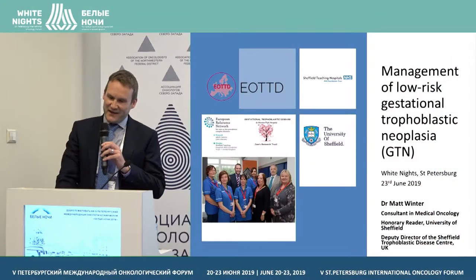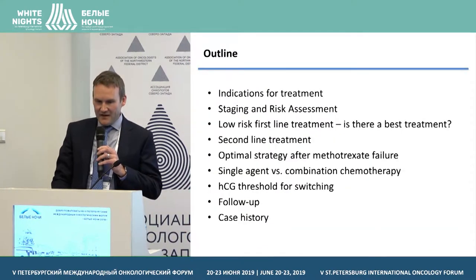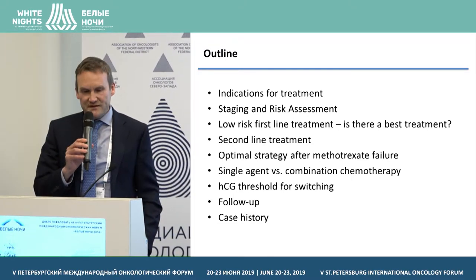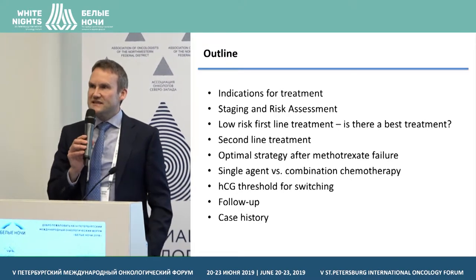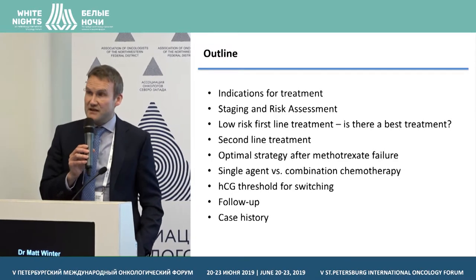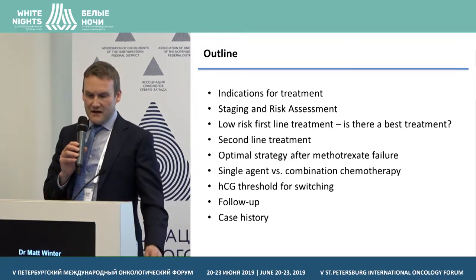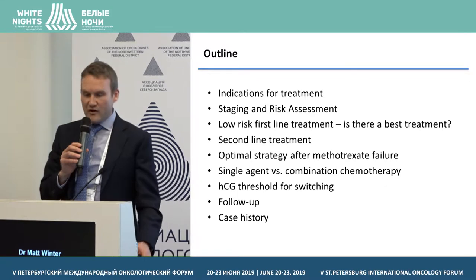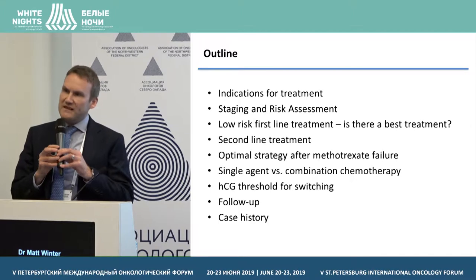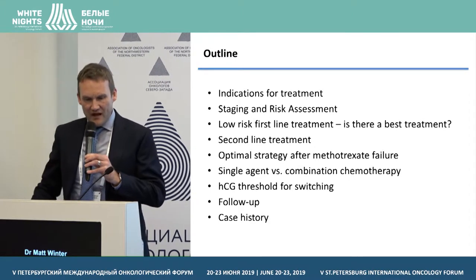I'm going to be spending the next 20 minutes talking about management of low-risk GTN. The outline of my talk will follow this slide: indications for treatment, how we stage and risk assess these patients, whether there is a best treatment for low-risk first-line treatment, what about second-line treatment, how should we optimally treat those patients, single-agent chemotherapy or combination chemotherapy, and HCG threshold for determining the switch.